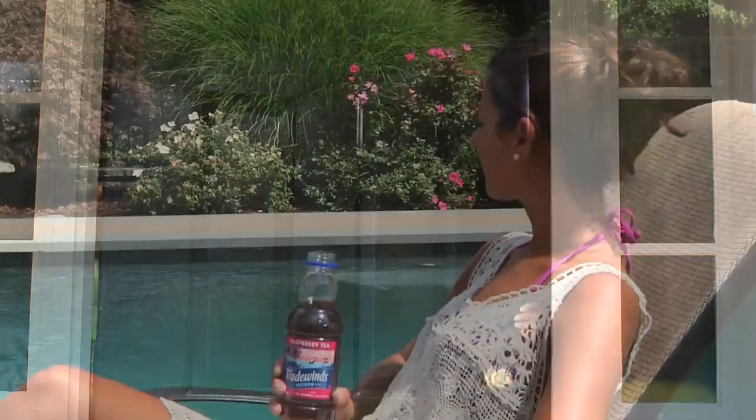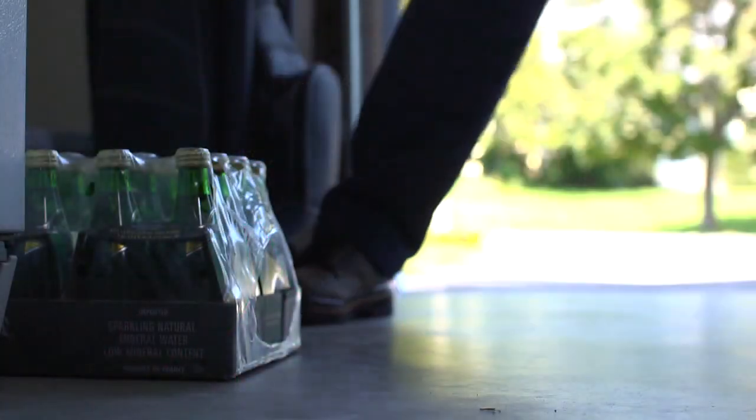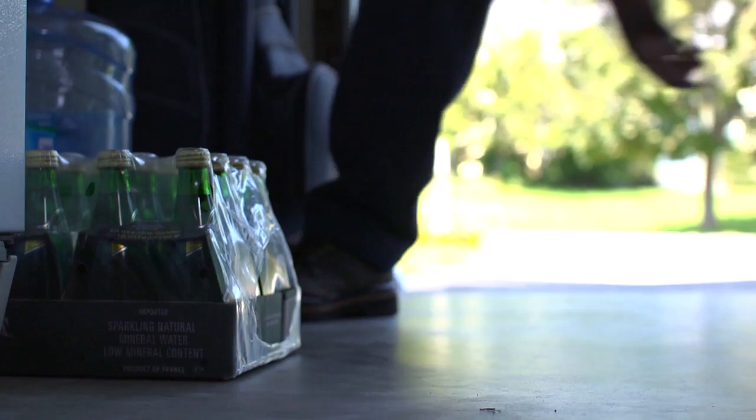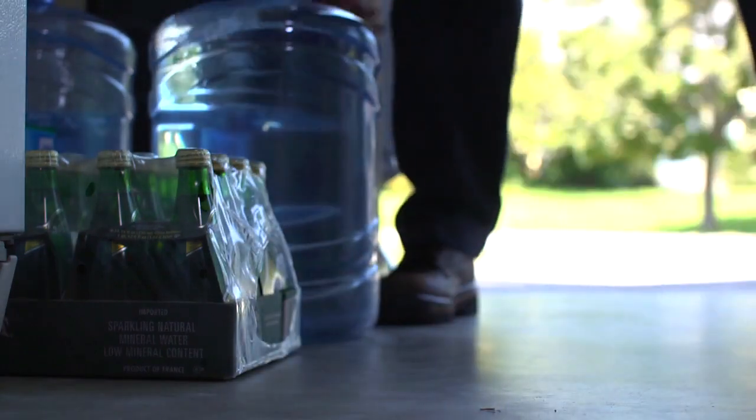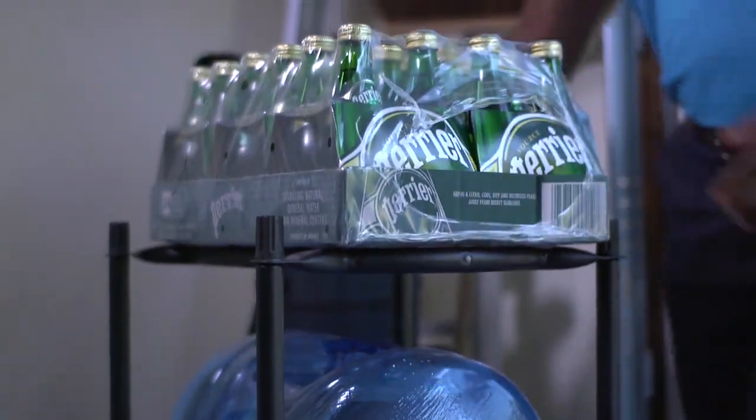With convenient home delivery, you can enjoy these great products and leave the heavy lifting to us. We'll be sure to place the product in a predetermined location and you don't even have to be home for delivery. How is this rack working out for you? It's great. I love how you can easily store the bottles and also put the cases on it too.